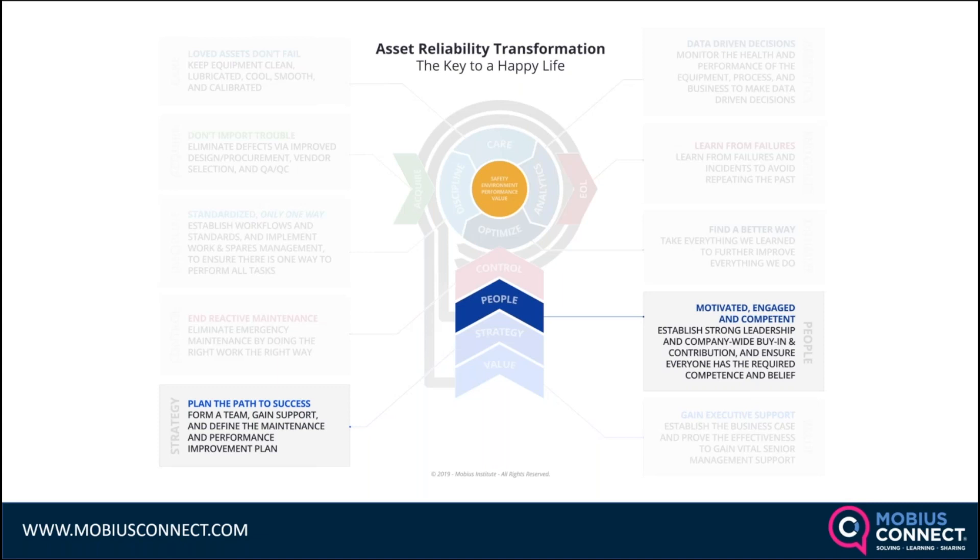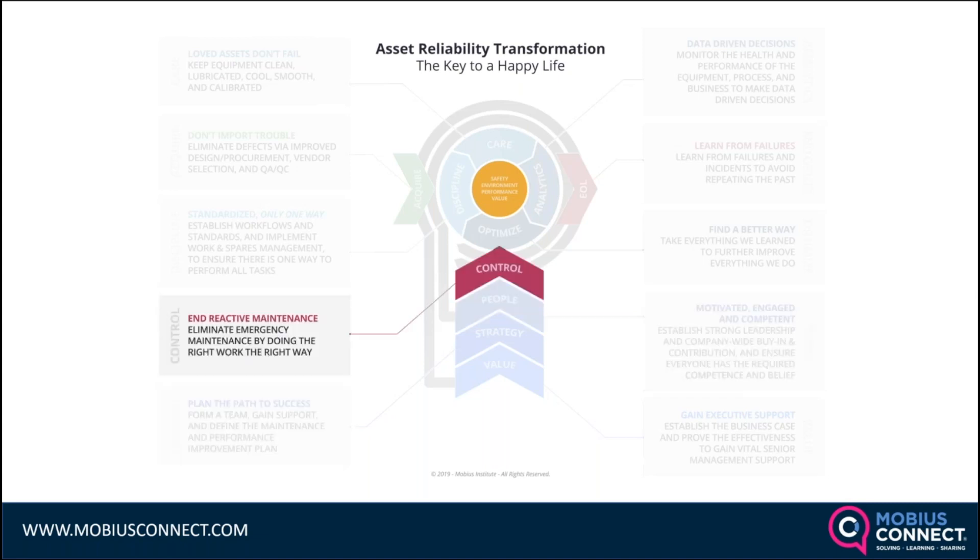There's a big roadblock to best-in-class reliability, and that's reactive maintenance. Many organizations have tried to master condition monitoring and reliability improvement but get stuck in the vicious cycle of equipment failures and reactive maintenance. We need to take proactive steps to get on top of that first.